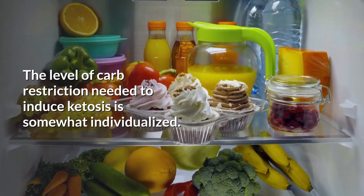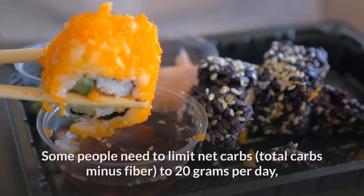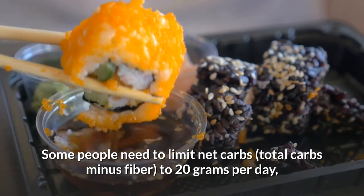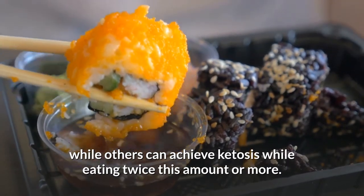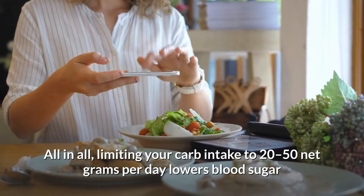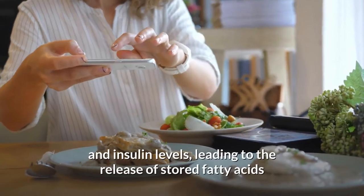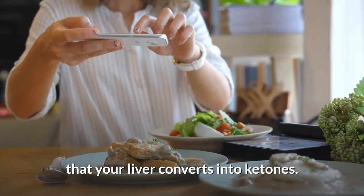The level of carb restriction needed to induce ketosis is somewhat individualized. Some people need to limit net carbs — total carbs minus fiber — to 20 grams per day, while others can achieve ketosis while eating twice this amount or more. Limiting your carb intake to 20 to 50 net grams per day lowers blood sugar and insulin levels, leading to the release of stored fatty acids that your liver converts into ketones.